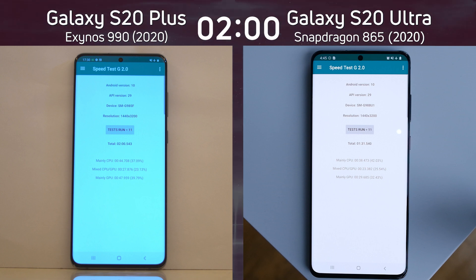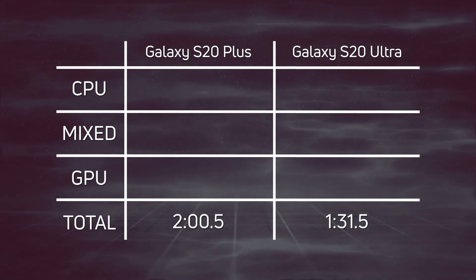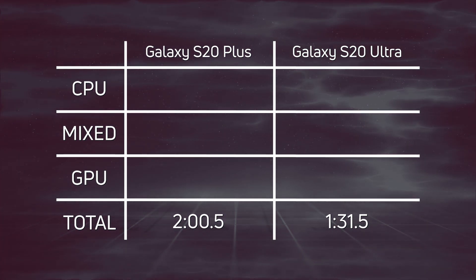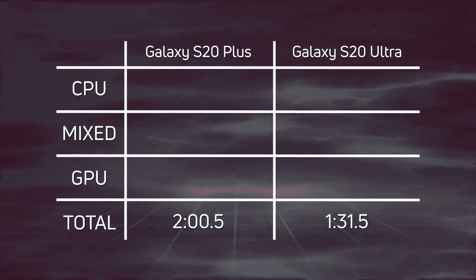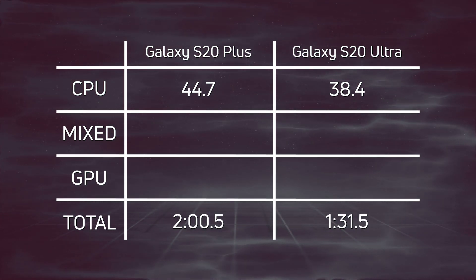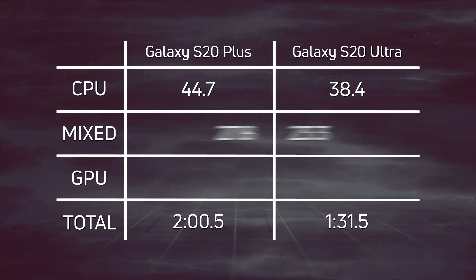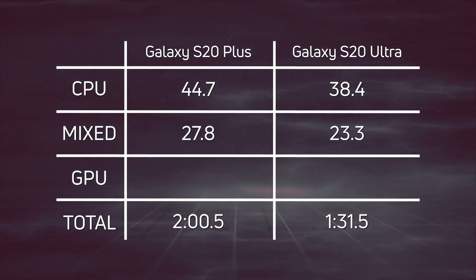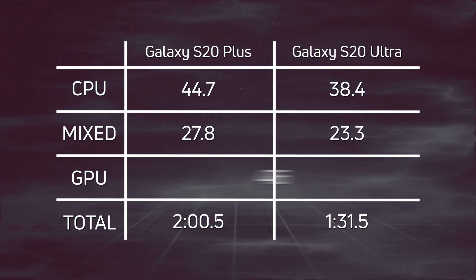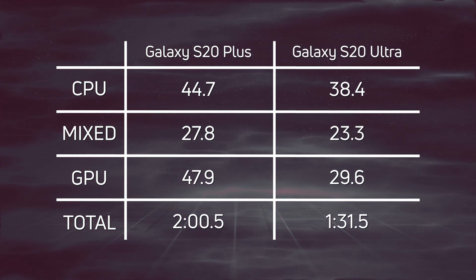Let's break down the scores and see exactly what happened. The Snapdragon version of the S20 finished at 1 minute 31.5 seconds. 29 seconds later came the Exynos 990 version at two minutes and half a second. Looking at CPU: 44.7 seconds for the Exynos versus 38.4 for the Snapdragon — a difference of 6.3 seconds, a clear win for Snapdragon. In the mixed CPU/GPU test: 27.8 versus 23.3, a 4.5-second lead for Snapdragon. And in the GPU test, this is where the big difference is seen: 47.9 versus 29.6 — an 18.3 second difference.